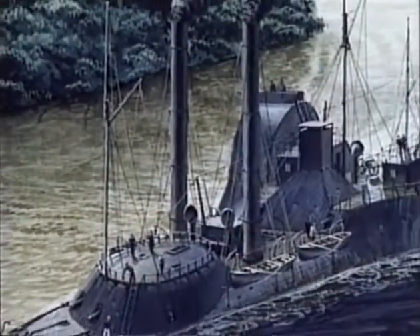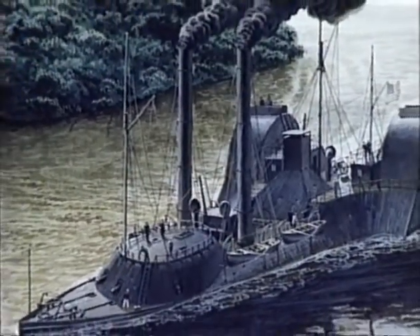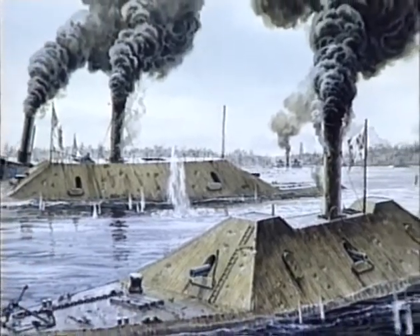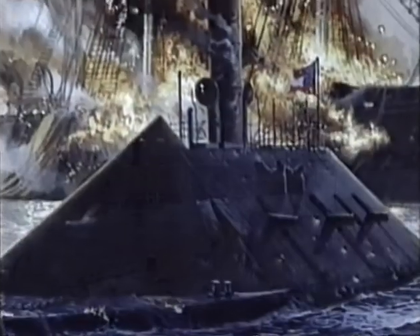With a single battle, the ironclads ended the centuries-old rule of wooden warships and ushered in a new era of naval warfare. Ponderous, powerful, and bizarre, they were in many ways the most revolutionary vessels that ever took to the water.